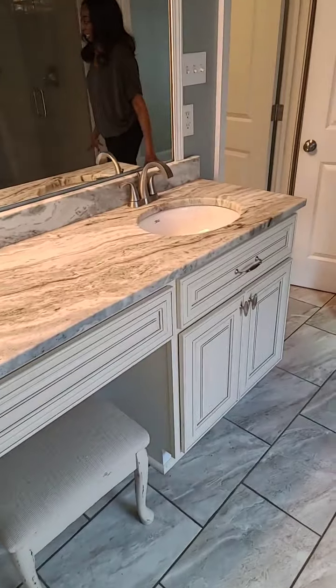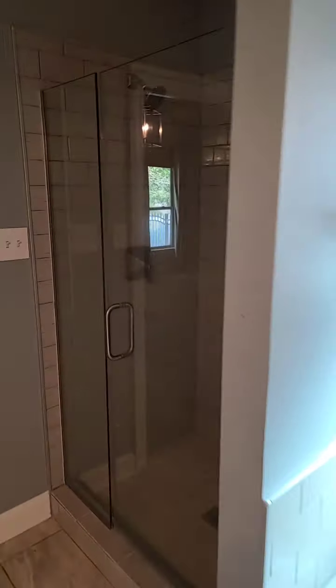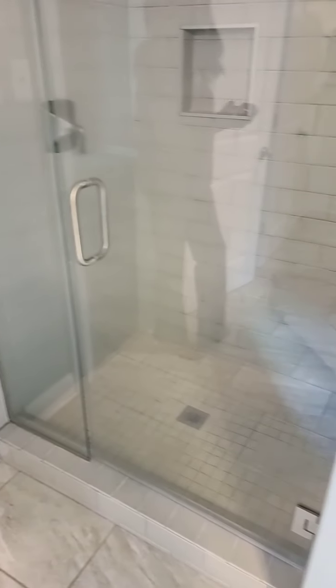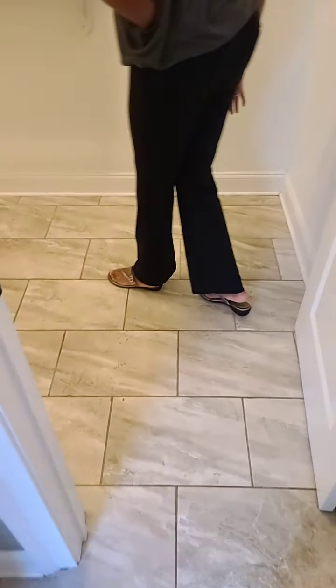And then you have your little seating area for ladies to do your makeup and stuff on. You have your his and hers sinks, and a separate shower. The walls are like a light green — light gray — it's like a sea green color.